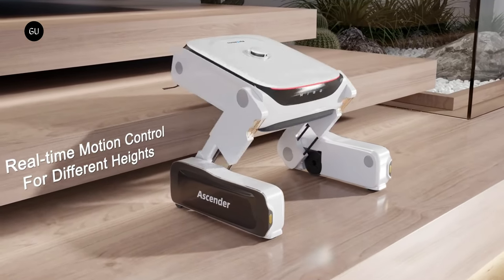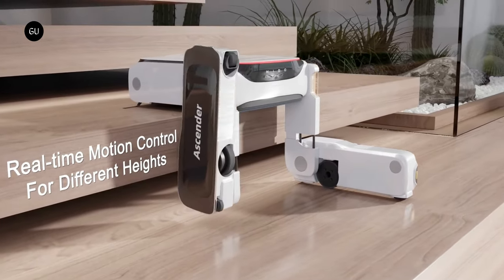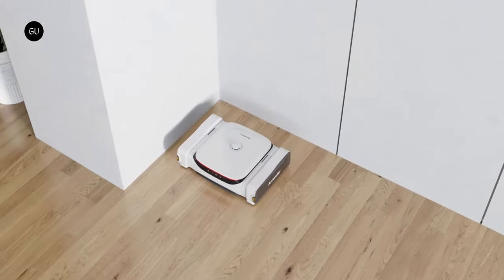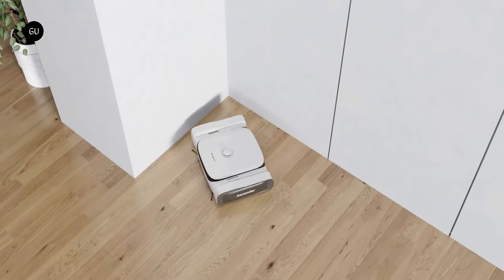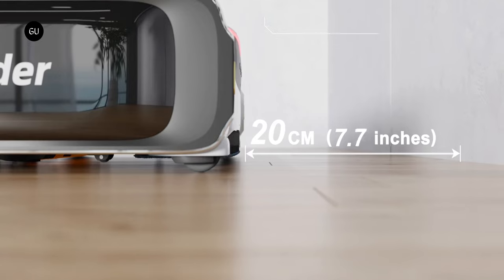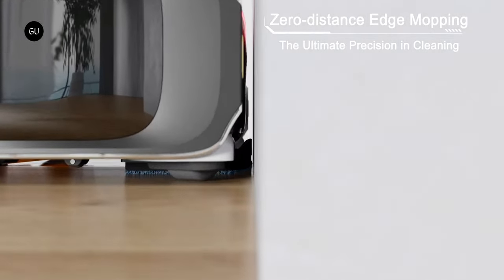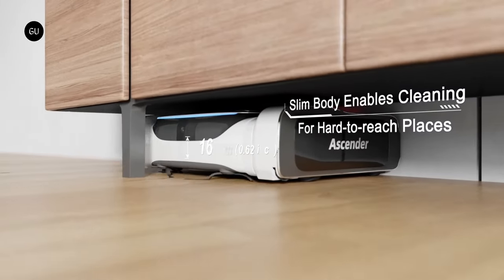First of all, yes, the Ascender does also work like a regular robo-cleaner on flat surfaces. After creating a map of the home on its first use, or having one manually programmed into it, it subsequently follows that map as it makes its rounds, hitting up the different rooms in the most efficient order possible. As it does so, it tracks its whereabouts and avoids obstacles via an HD camera, LiDAR module, and six time-of-flight sensors.